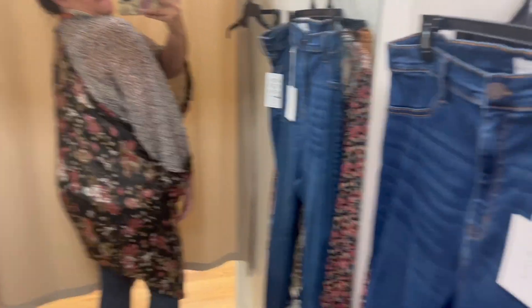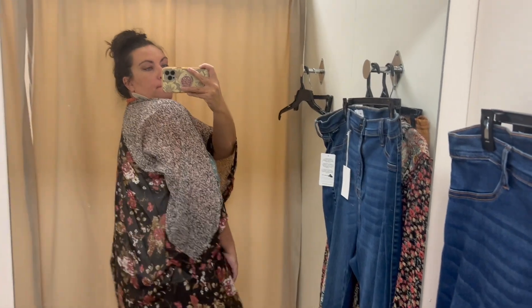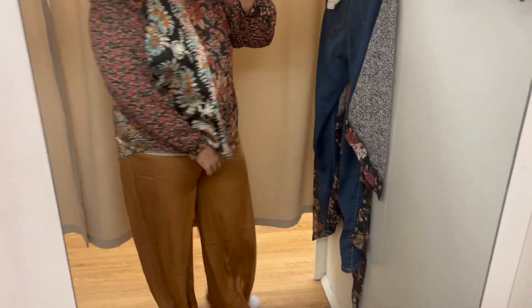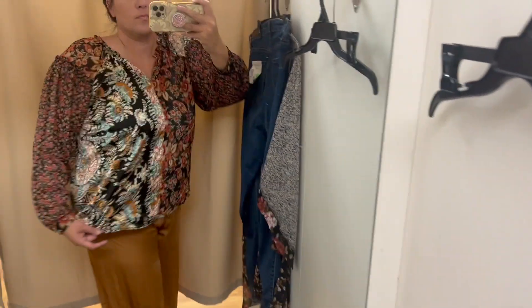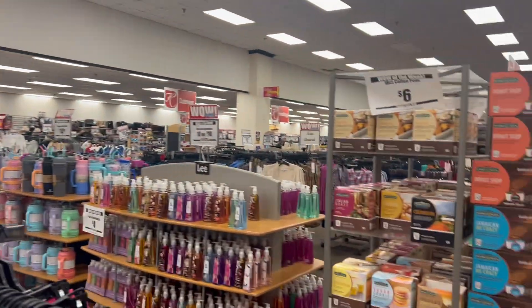We have made it to the dressing room. This is a before of what I'm wearing. Let's try some jeans on. Look how cute this outfit is — I am regretting not getting it because this little kimono was so cute, I should have got it. I thought I loved the other one first — it was super soft — but I just couldn't get with the pants. They just fit weird. So back in the store.